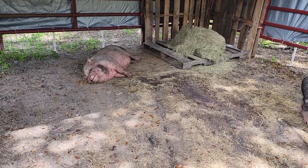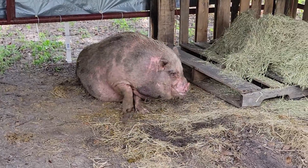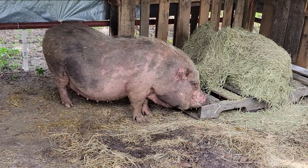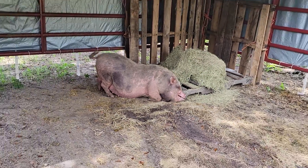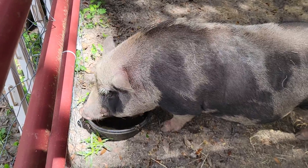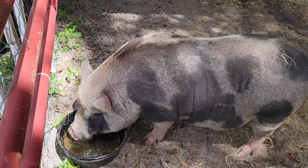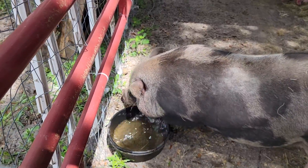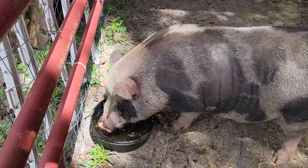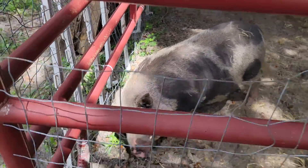Here are the two new arrivals. That's the little girl — they were calling her Rosie at animal control. I don't know if we'll keep that name, but this is her getting acquainted in her new setup. And this is the boy — getting some water. We're not going live today on Friday; this is your Friday live to meet the new pigs. The boy is neutered.